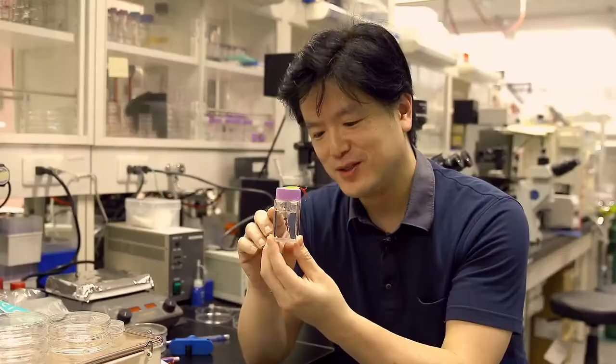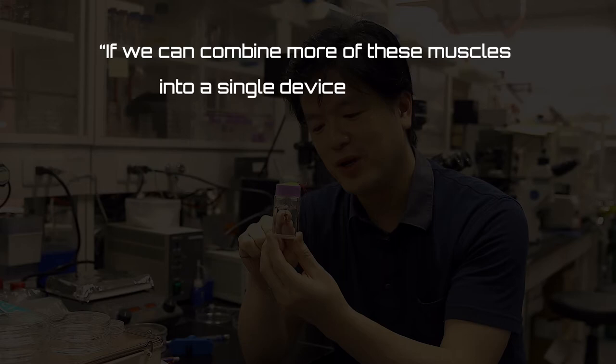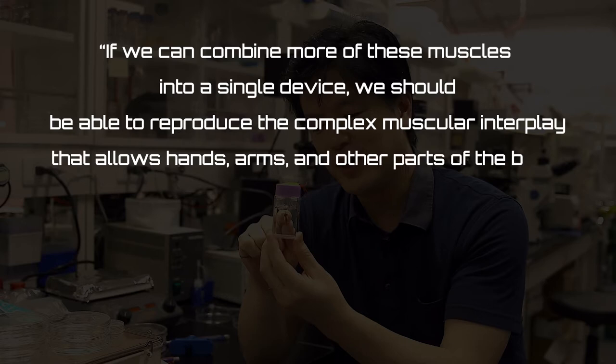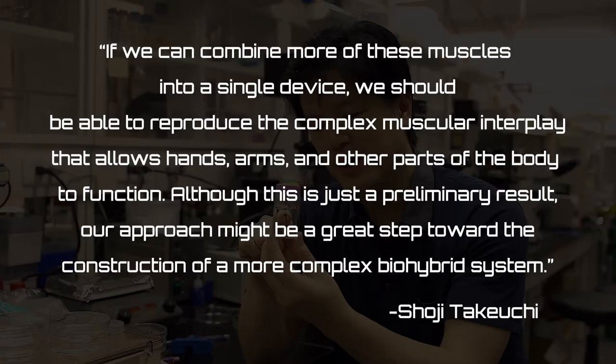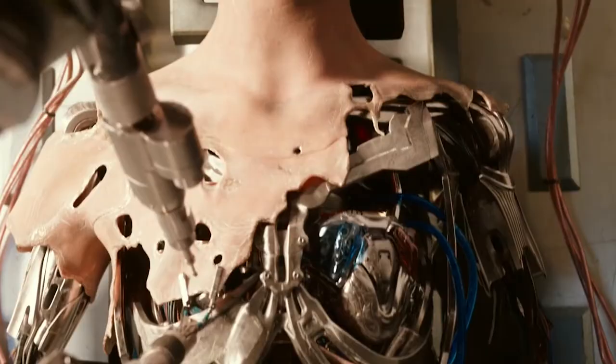It's no surprise that he's part of the team who developed these Bio-Hybrid Robots. This is what he had to say about the project: 'If we can combine more of these muscles into a single device, we should be able to reproduce the complex muscular interplay that allows hands, arms, and other parts of the body to function.' Further development could lead to robots that have more advanced functionality and appear more lifelike, and if developed with human tissue, they could even be used to replace the missing limbs of humans.